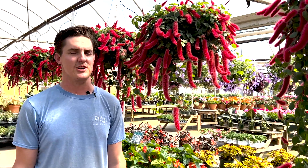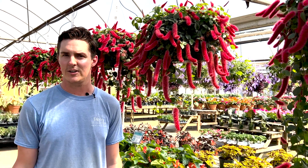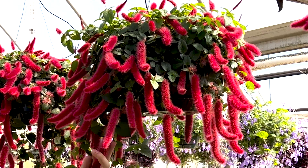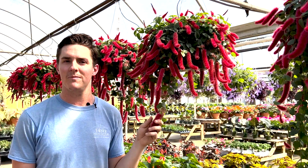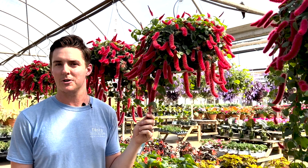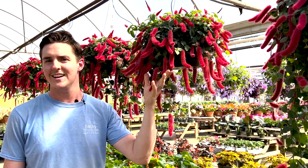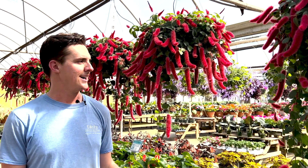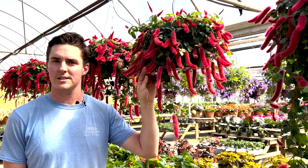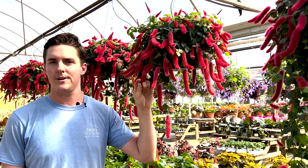A crowd favorite here at Fairview is chenille plant, or firetails plant. It's got a lovely bloom to it and they bloom all season long. They're great if we have kids at home that really want to touch a bloom but you're always afraid it's going to ruin it — well, these can be touched and played with to your heart's content and they're perfectly fine for it. Amazing basket. They do want a little bit of afternoon shade through the summer, but in the winter months they're a lovely houseplant.